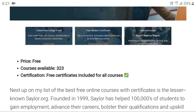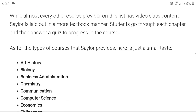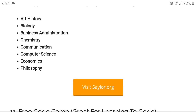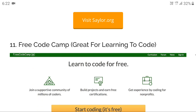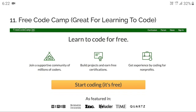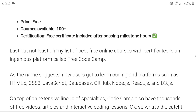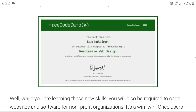Next is saylor.org, which is also free with 323 courses available, covering art history, biology, business administration, chemistry, communication, computer science, economics, and philosophy. For students looking for coding, there is freeCodeCamp — completely free of cost — where you can earn a certificate.